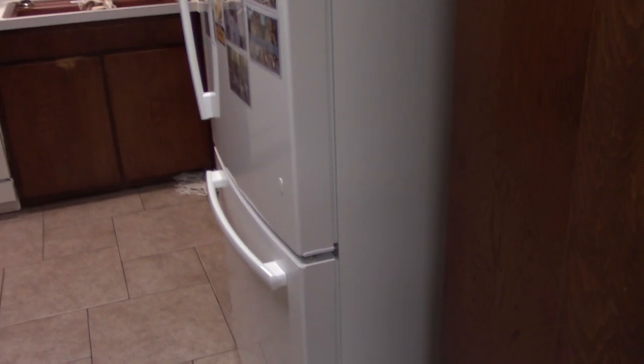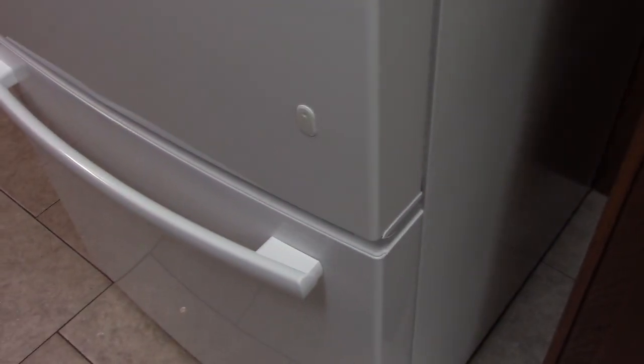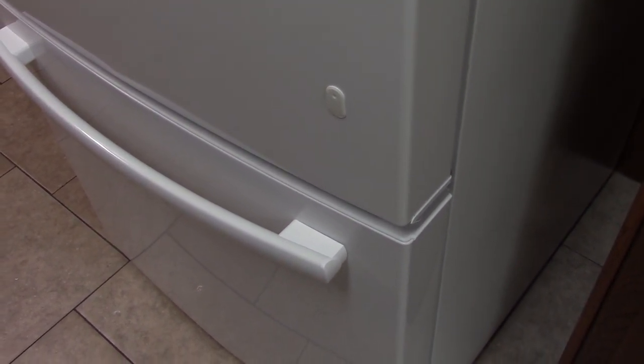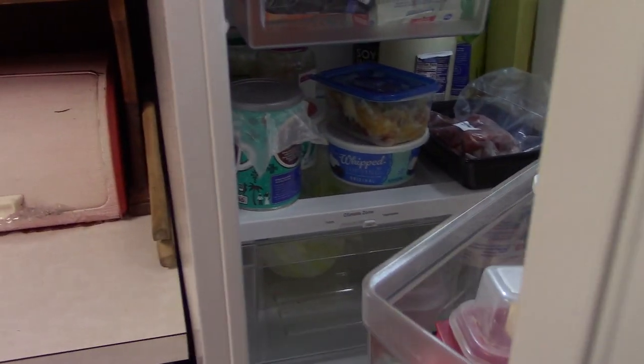Next up is the 2022 GE refrigerator that we had to buy last year because the '87 had a compressor failure. We've had this approximately six months now. I will do a more in-depth video on what I like about it and what I don't like about it, but it works. So far it's working, fully stocked and doing okay.